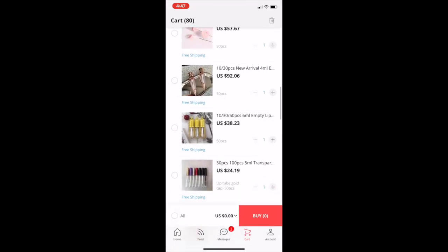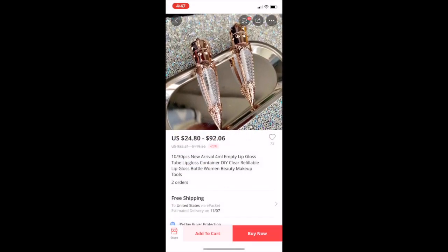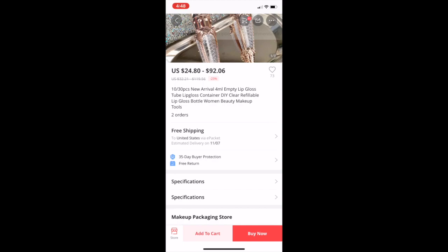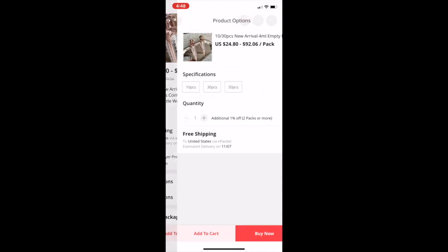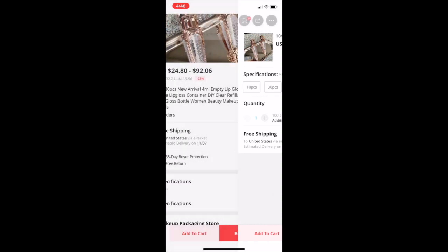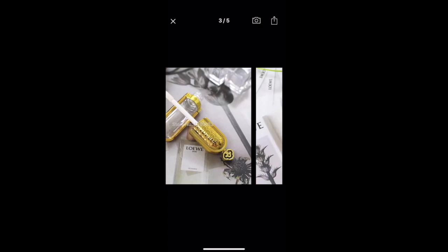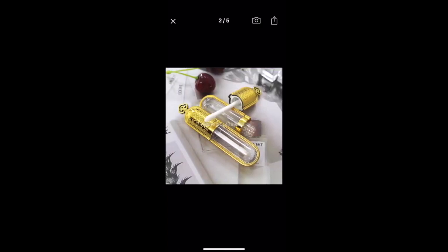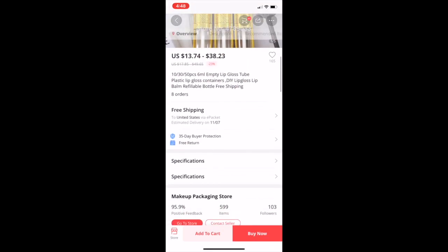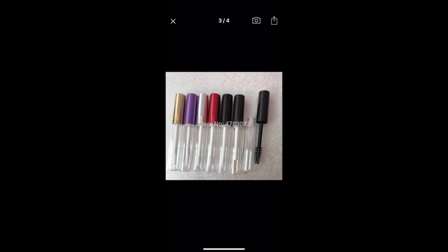I thought these were gorgeous — look at that, that is so beautiful. It's a 4 ml empty lip gloss tube. For 50 it's $92 — yeah that is extremely high, but it is kind of pretty. These other ones are pretty too; I've seen these but not in different colors. They're 6 ml and 50 of those are $38 — that's not too bad, that's a steal.